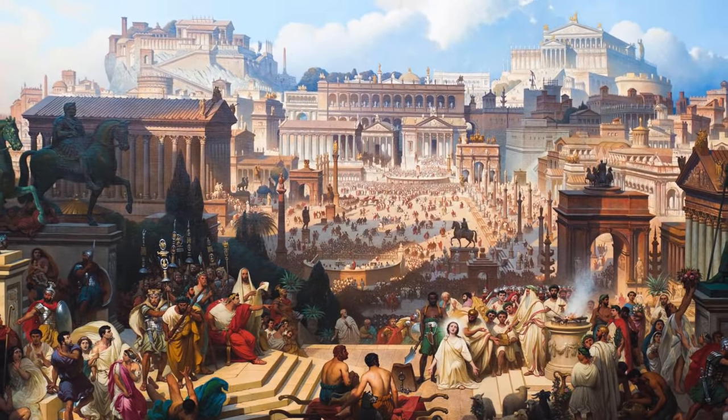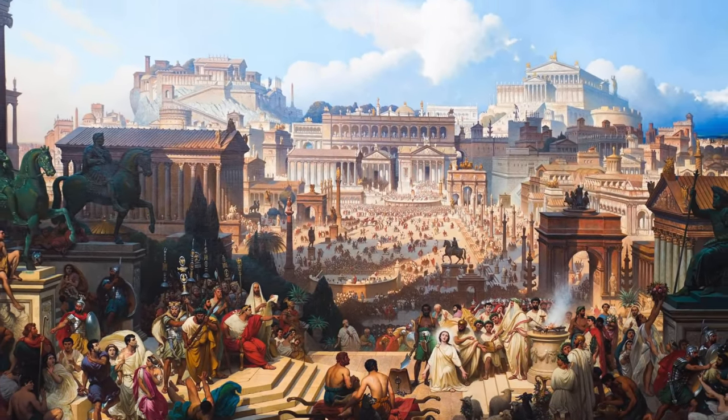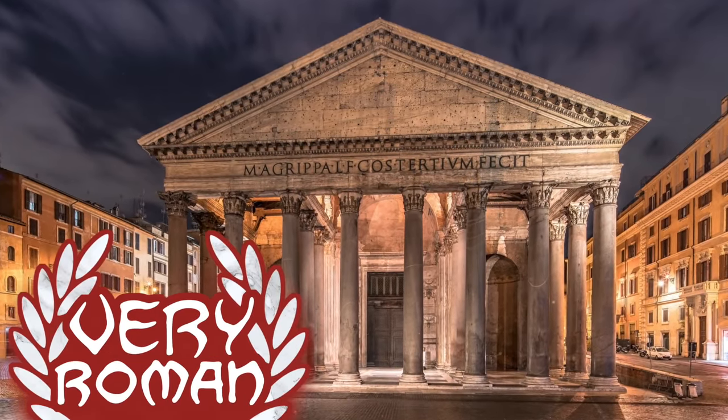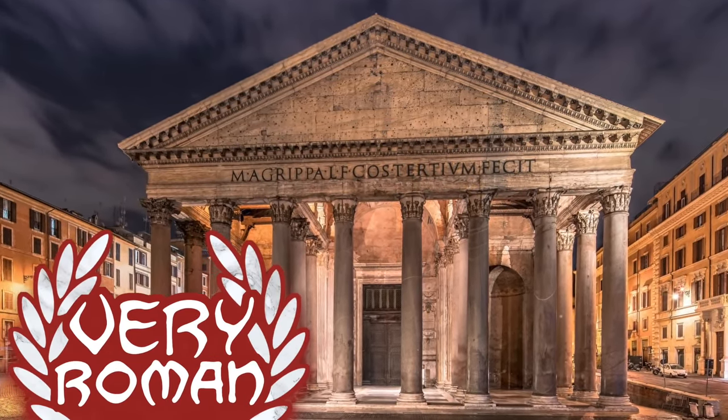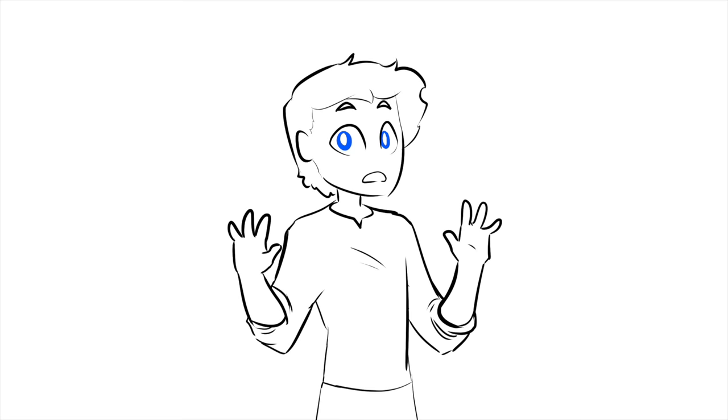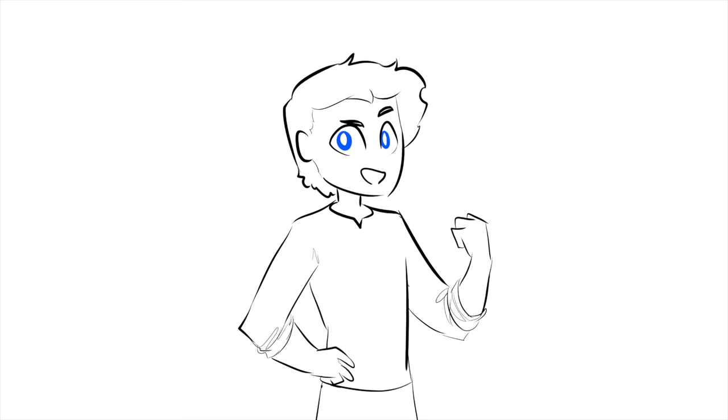The Romans were a little late to the party, but once those engineers figured out what they were doing, they were utterly unstoppable. And there is no monument more singularly representative of Roman brilliance than the Pantheon. So, to see why this hunk of brick and concrete is the coolest and most distinctly Roman thing they ever made, let's do some domes!